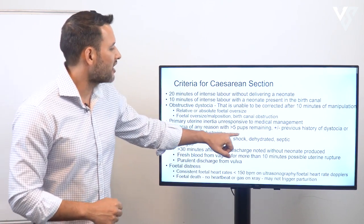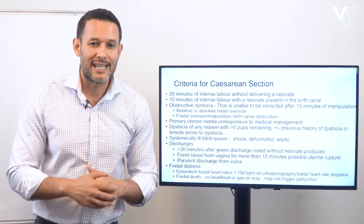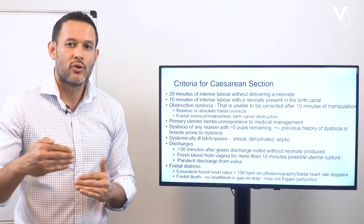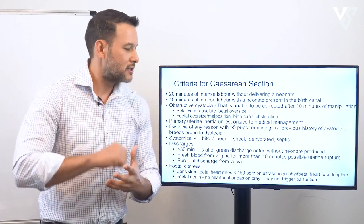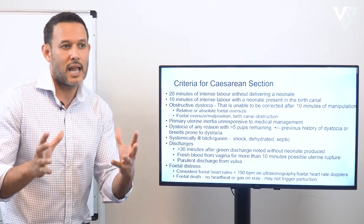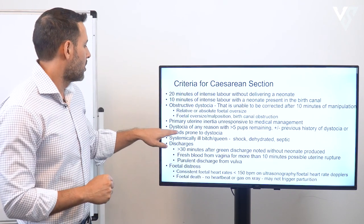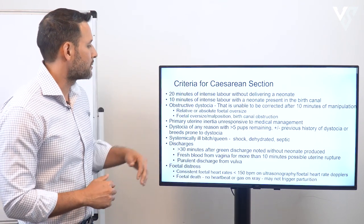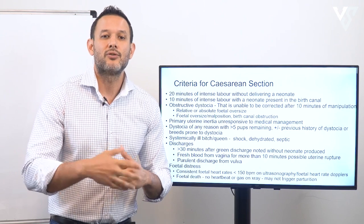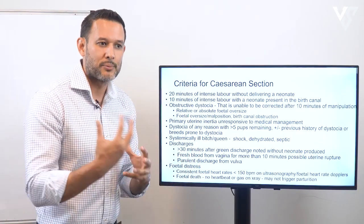Dystocia of any reason with five pups remaining is also an indication for surgery. Sometimes patients come in with large litters, get halfway through, and can't push out the rest. Additionally, if the dam has a previous history of dystocia with a prior caesarean section, or if she is a breed prone to dystocia such as brachycephalics, I would proceed to caesarean section rather than attempting further medical management.